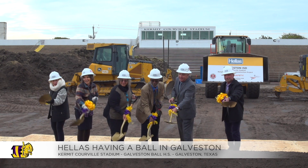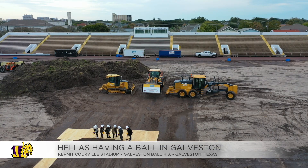Everybody kind of knows this is Kerrville Stadium — it's The Rock. Great place, it's got great history. It's just an honor to get to be a part of this project.